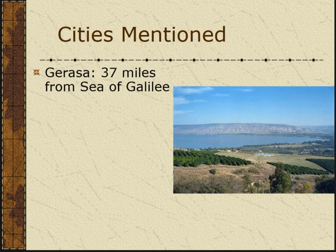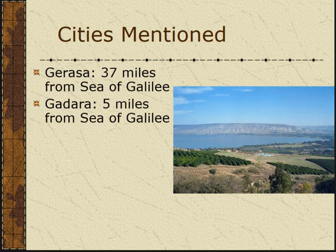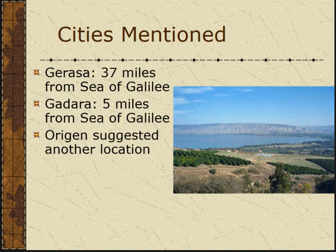The cities mentioned here and their distances: Gerasa is 37 miles from the Sea of Galilee, and Gadara is 5 miles from the Sea of Galilee. The picture on the screen is a view of the Sea of Galilee taken from Gadara.